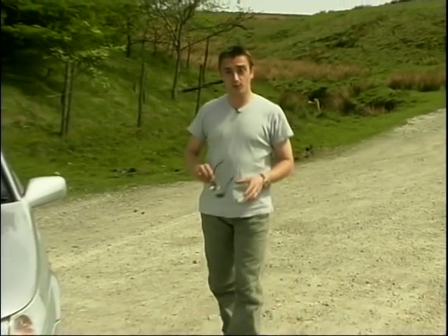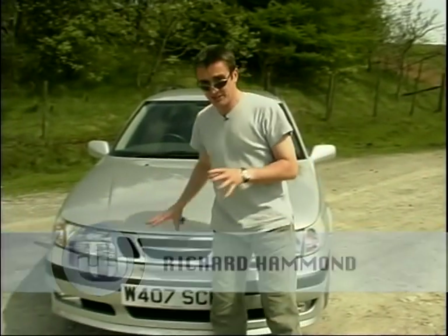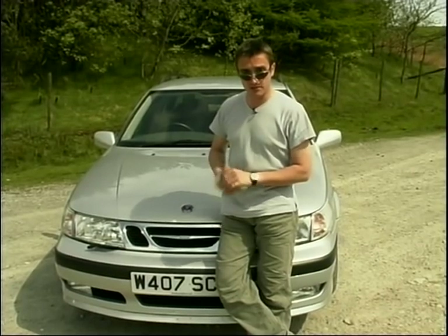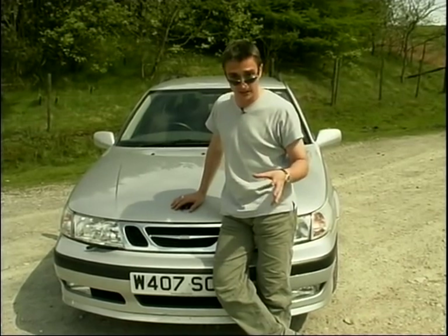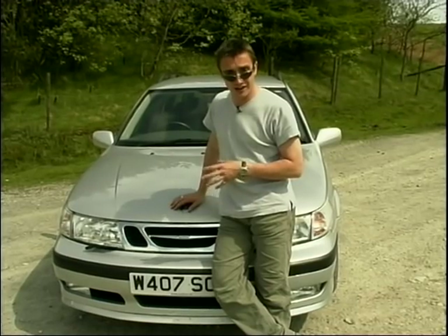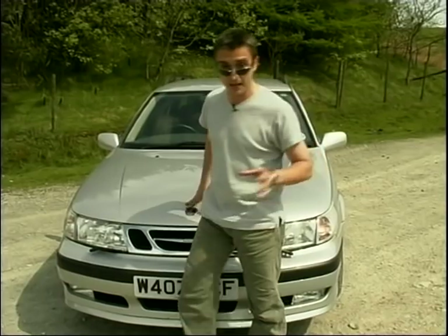A jet fighter might be a long way from a load-lugging estate car, but this particular one can just about claim to be related because it can trace its ancestry back to a time when Saab decided to use up their spare staff by turning them from making aircraft to building cars. And as a result, their cars have always boasted the highest levels of engineering, as well as being slightly quirky in a Swedish way.